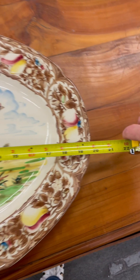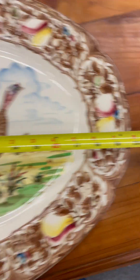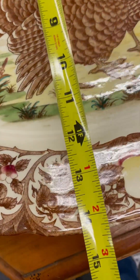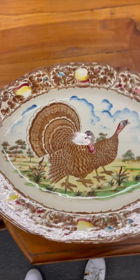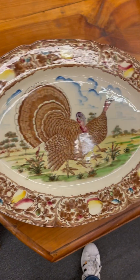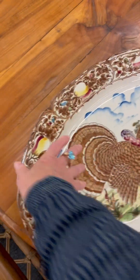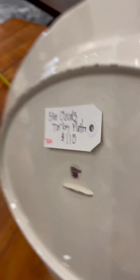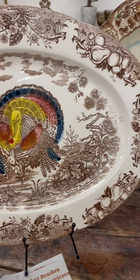This is one of my large platters. This one is just a little shy of 20 inches long and it is 14 inches the other direction. So it is plenty big for a large turkey. If you like to display the whole turkey and flip it over, it's $110. Now I'm going to show y'all my medium-sized platters.